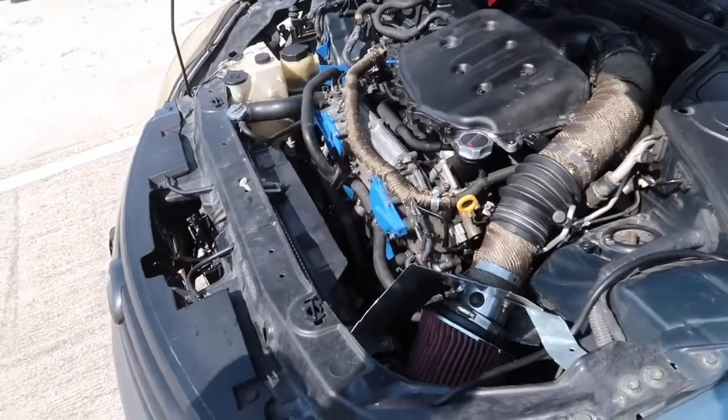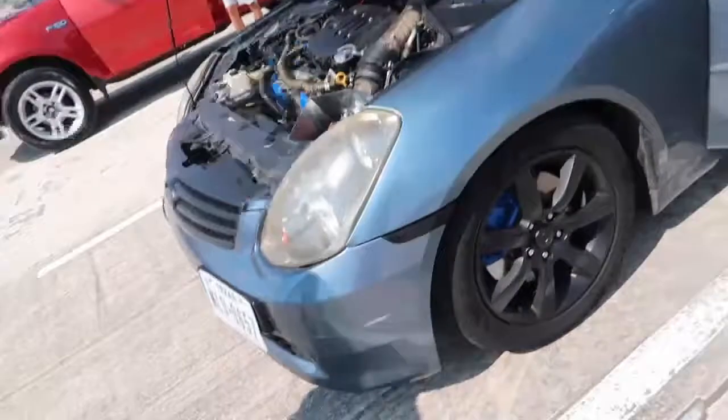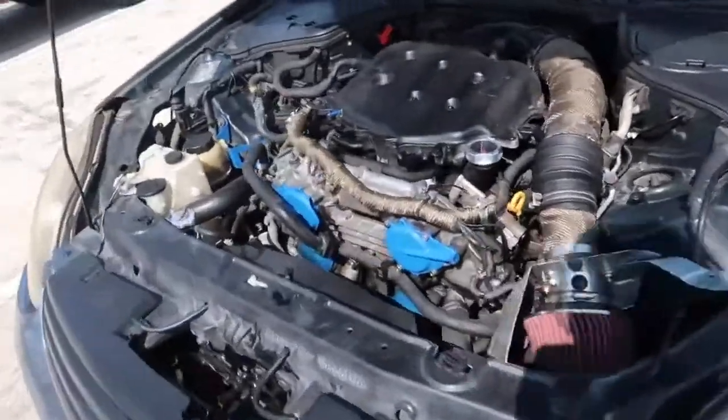And then Nismo springs, Nismo sway bars, Bilstein shocks, and just little bits and pieces all over to make it nice. Yeah, she's nice and pretty now. A lot of interior work.